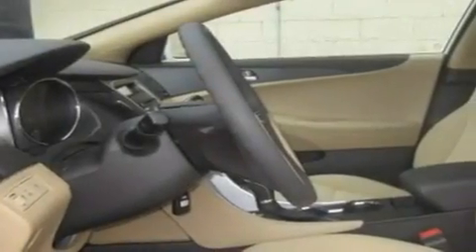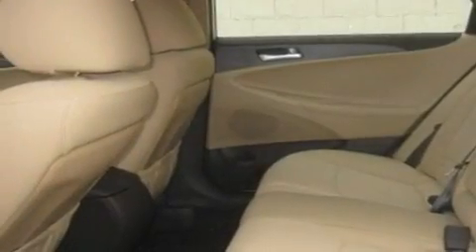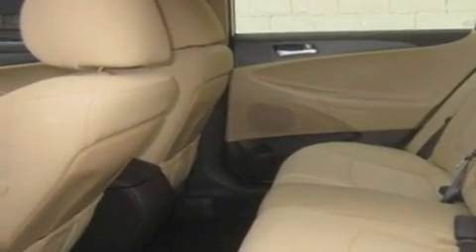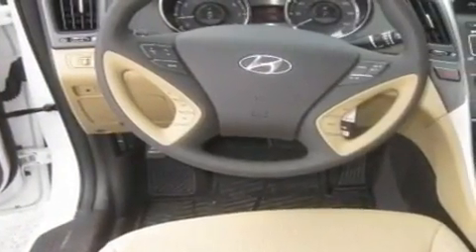Its top features include steering wheel mounted controls, a rear window defroster, keyless entry, a portable music device-ready stereo system so you can take your music with you, alloy wheels, and tinted glass.